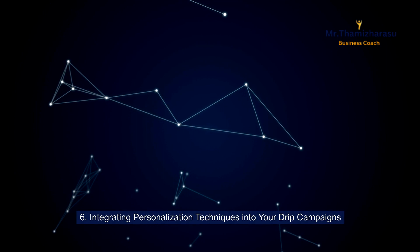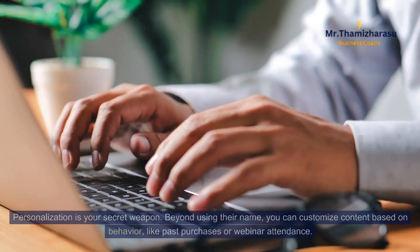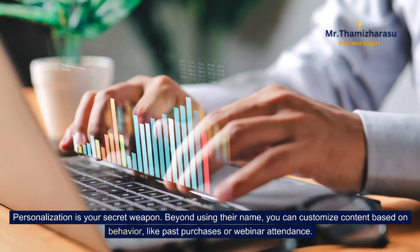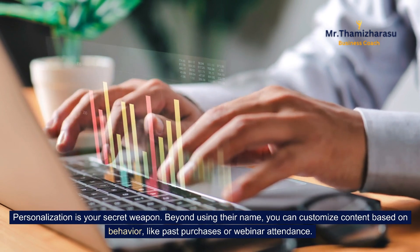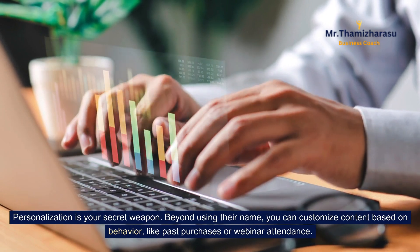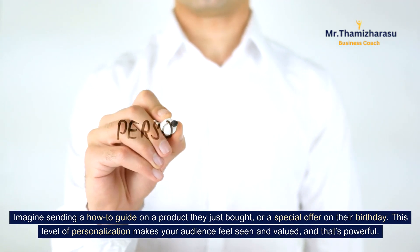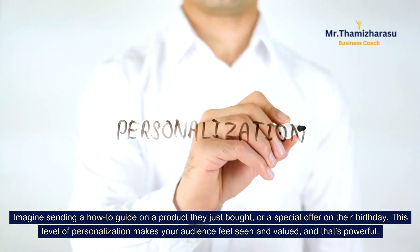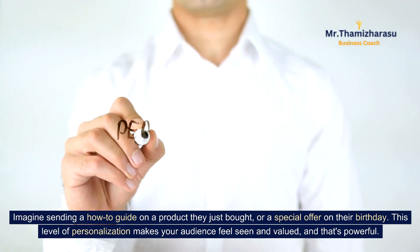Integrating personalization techniques into your drip campaigns. Personalization is your secret weapon. Beyond using their name, you can customize content based on behavior, like past purchases or webinar attendance. Imagine sending a how-to guide on a product they just bought, or a special offer on their birthday. This level of personalization makes your audience feel seen and valued, and that's powerful.